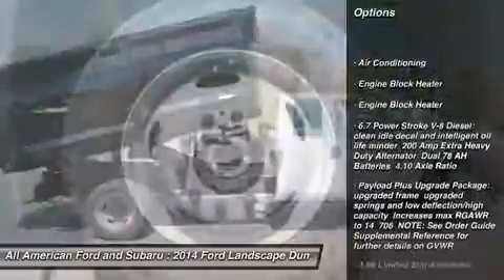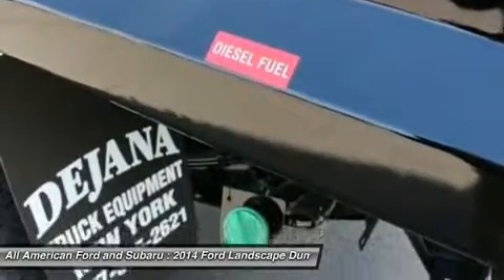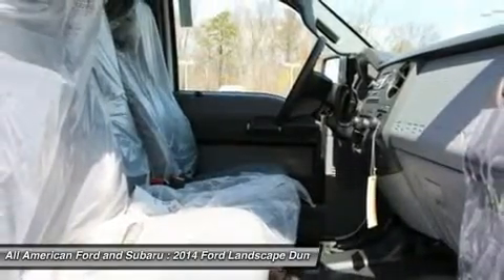Traction control, anti-lock braking system, air conditioning, power steering, adjustable steering wheel, front air conditioning, four-wheel drive, four-wheel disc brakes, AM-FM stereo radio, passenger airbag on-off switch.